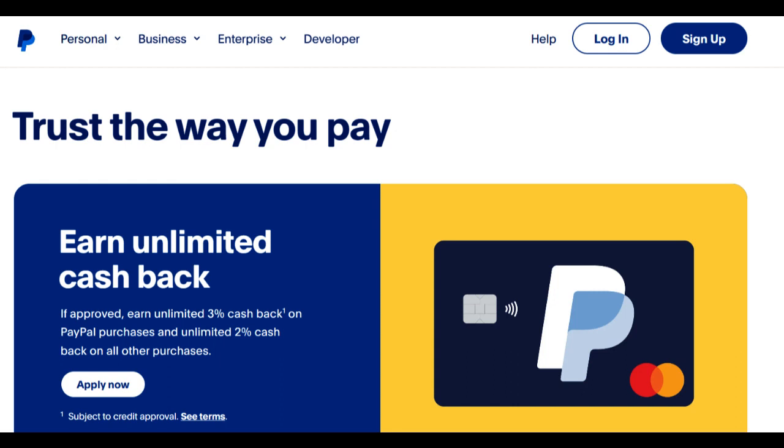The PayPal Prepaid Card is a versatile financial tool that offers a convenient way for individuals to manage their finances, make purchases, and access their funds. In this comprehensive review, we will explore the positive and negative aspects of the PayPal Prepaid Card to help you determine if it's the right fit for your financial needs.